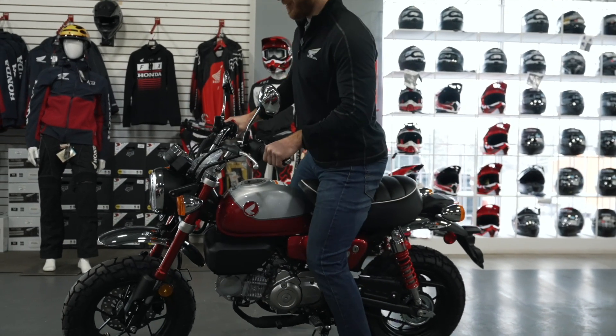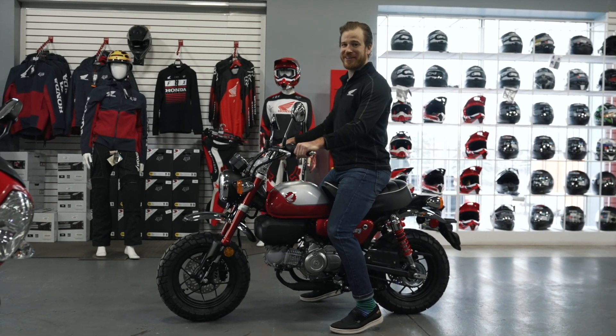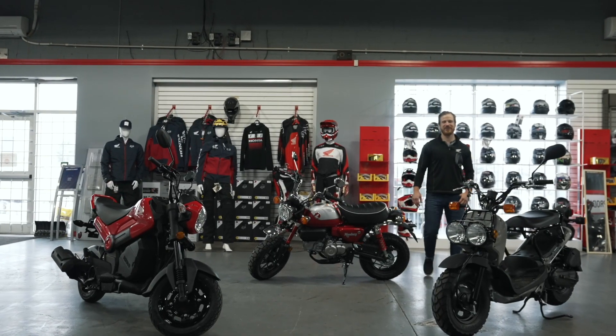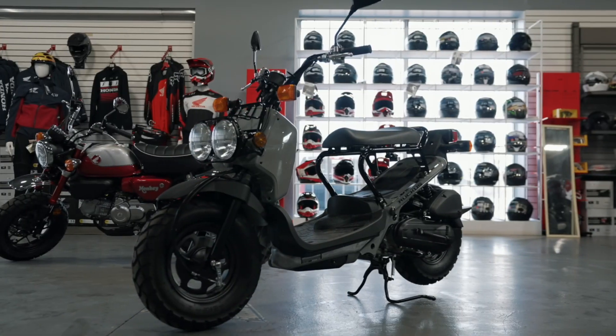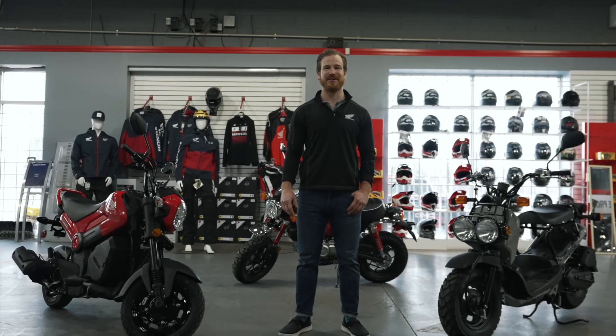I'm going to have a seat on it here. I would say I'm more of a Monkey guy — Mitch, he's more of a Grom guy. So there you have it guys, that is three of our in-stock Honda minibikes: three affordable, economical choices to get out on two wheels. You're going to have an absolute blast if you get riding one of these. I'm Dave at DeWilt Marine and Powersports. If you enjoyed the video, please subscribe to our channel and we will catch you on the next one.